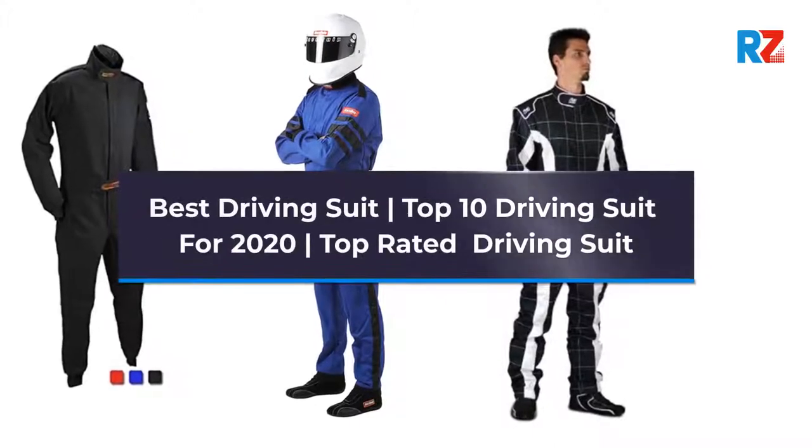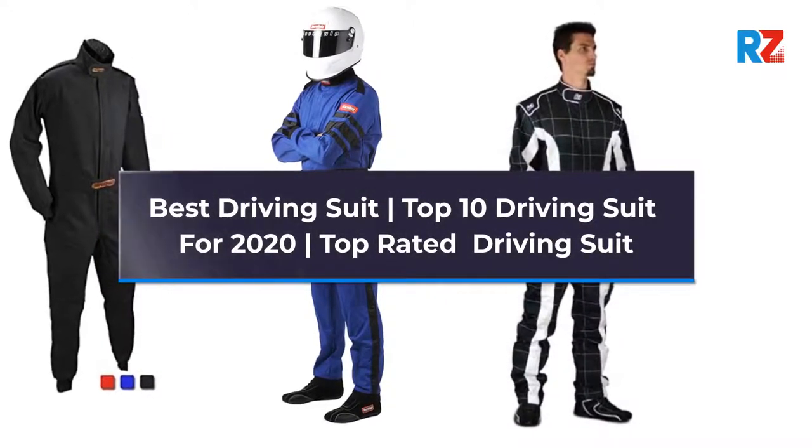Best Driving Suit. Top 10 Driving Suits for 2020. Top Rated Driving Suit.